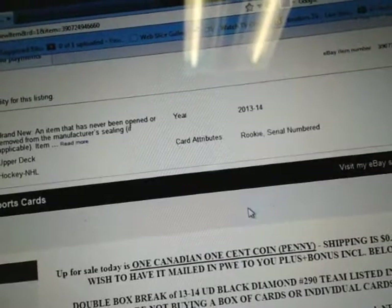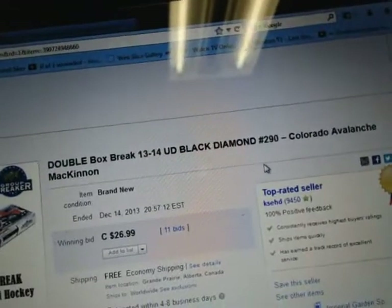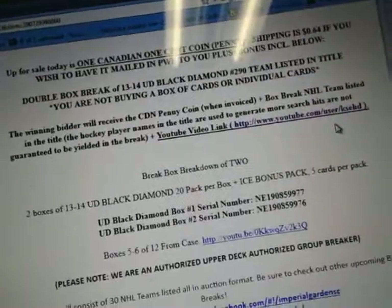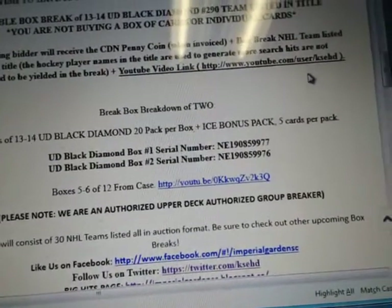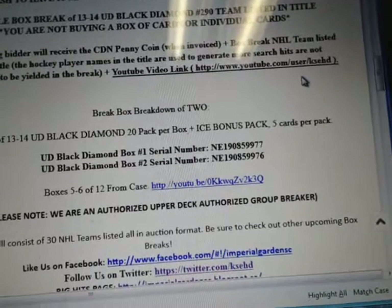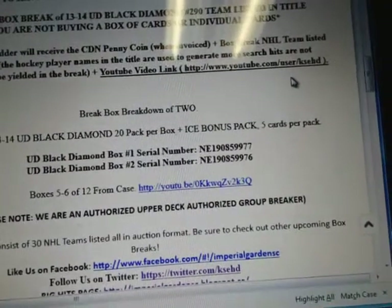So this is break 290. This is box number 5 and 6 from the case and our serial number is NE190859977. Let's see if the box is turned over already — E190859977 and 9976.